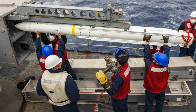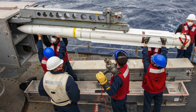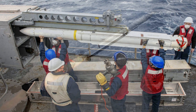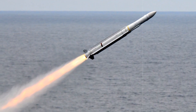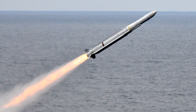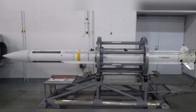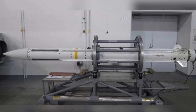The missile can hit speeds beyond Mach 4 and reach distances over 50 kilometers. It carries a powerful 39-kilogram blast fragmentation warhead, triggered by a proximity fuse for precision engagement of fast-moving aerial threats. Its design permits four missiles to be housed in a single Mk-41 vertical launch cell, enabling ships to significantly increase their defensive payload without expanding their physical launch capacity.